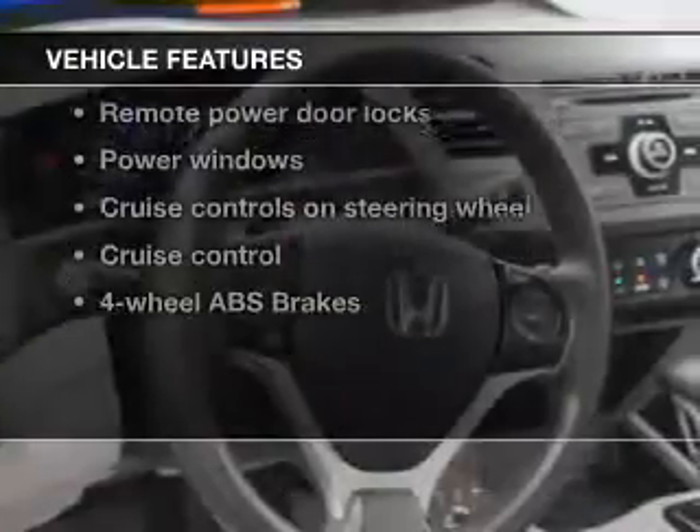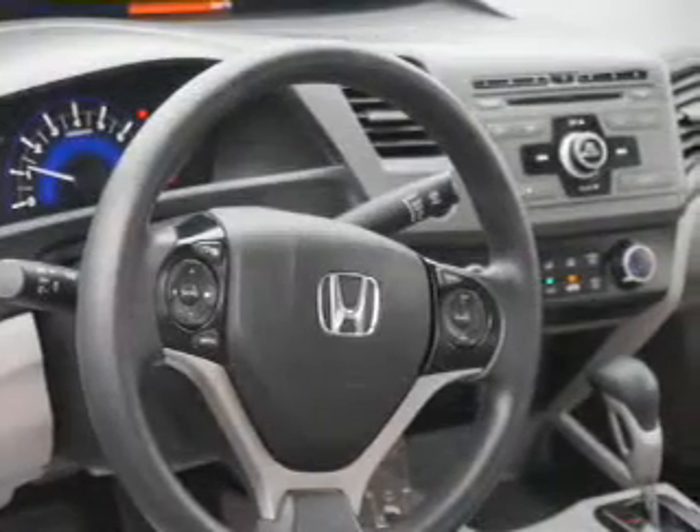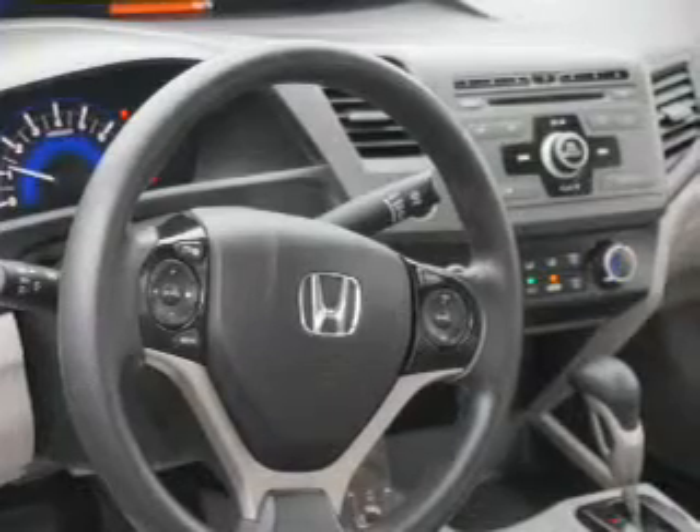With these notable features you won't want to miss out on the opportunity to own this amazing ride: power door locks, power windows, cruise control, and AM/FM stereo with a CD player.